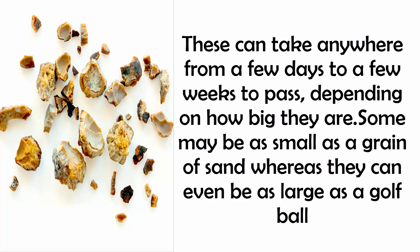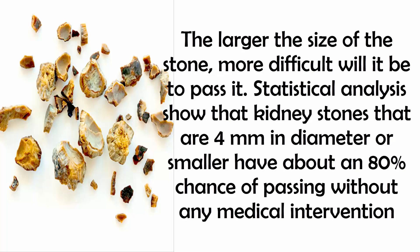Some may be as small as a grain of sand, whereas they can even be as large as a golf ball. The larger the size of the stone, the more difficult it will be to pass it.